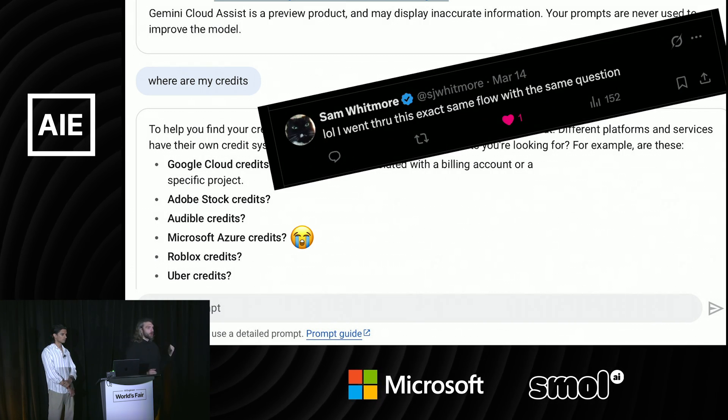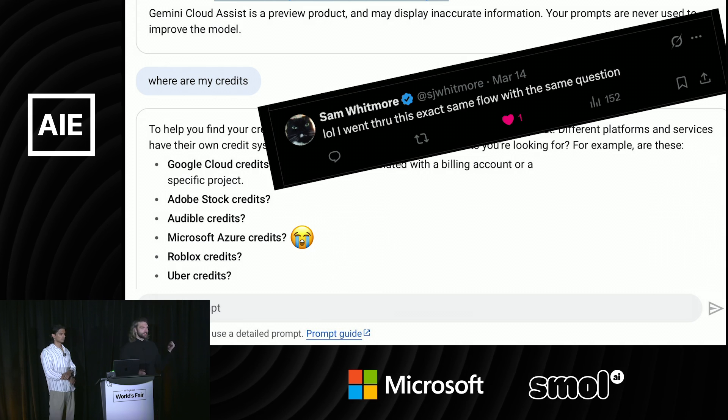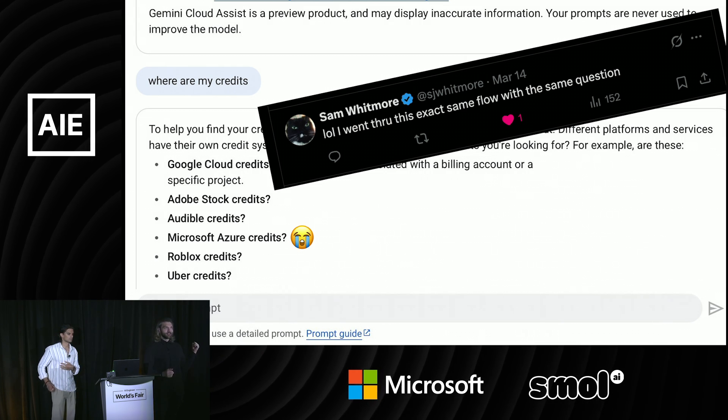When I tweeted this, it became clear this isn't just a one-off thing. Someone replied saying this exact same thing happened to them.